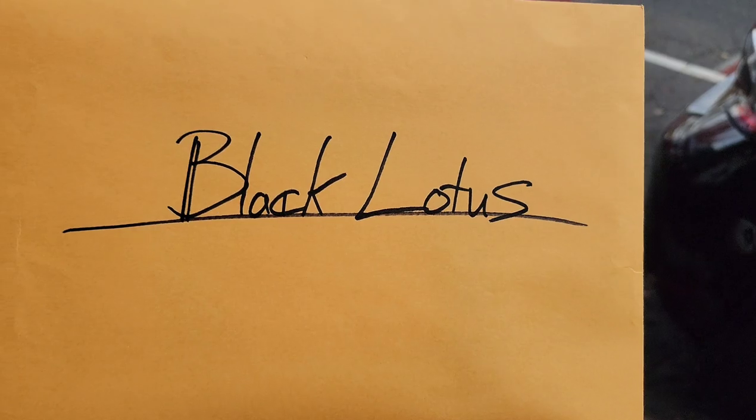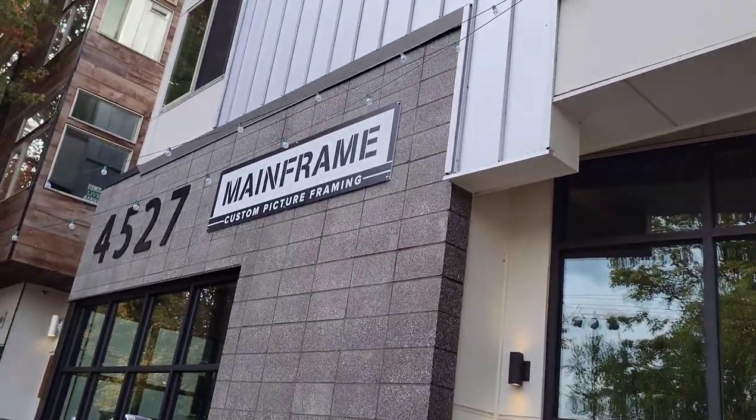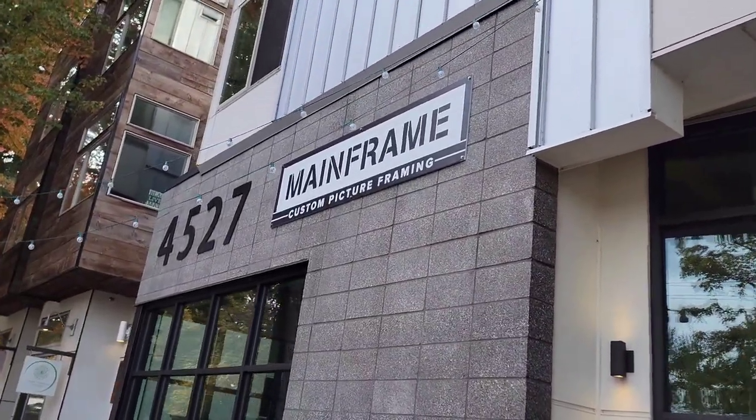Alright guys, welcome back. Today's video is all about the Black Lotus going to Magic 30. I'm right here at Mainframe in Seattle, Washington. Mainframe is the only framing place I go to these days — no Joann's Fabrics here. It is owned by Julie Barrow and Kyle Abernathy, both artists. Julie Barrow is one of the original 25 Magic artists. She's not here today due to medical reasons, but Kyle's here and he's going to help us mat this iconic piece of artwork.